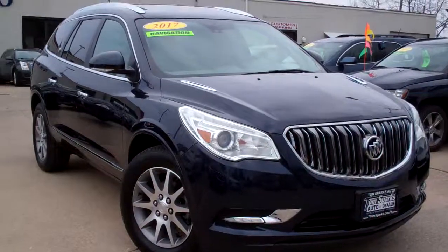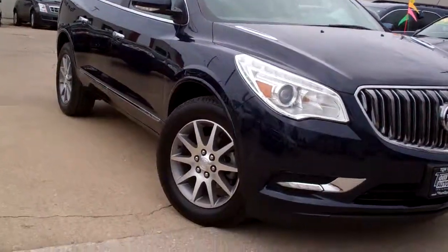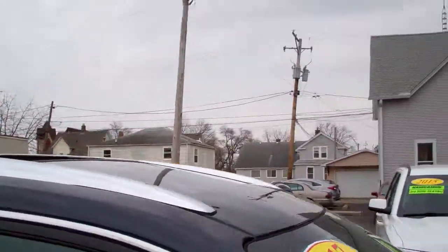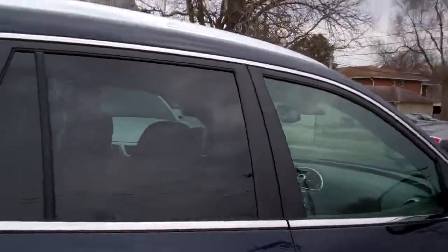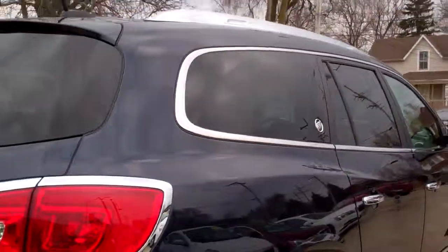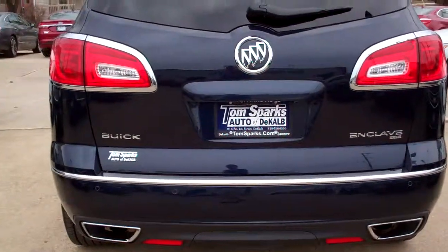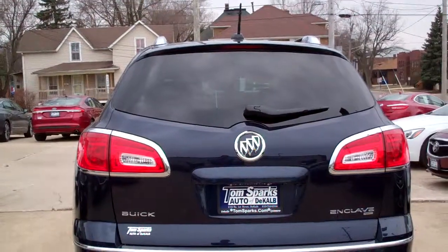Hey, check this out — 2017 Buick Enclave, dark blue in color, nice alloy wheels, privacy glass, you've got a sunroof up on top, chrome accents all around this vehicle. Nice color, dark blue.